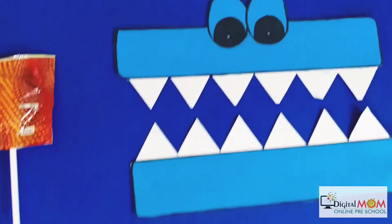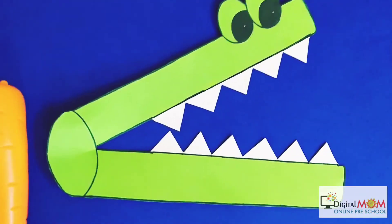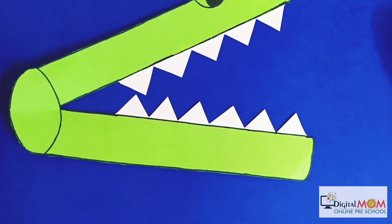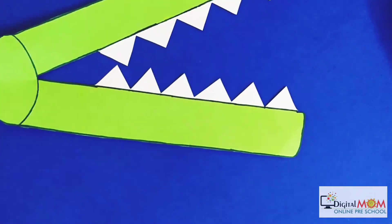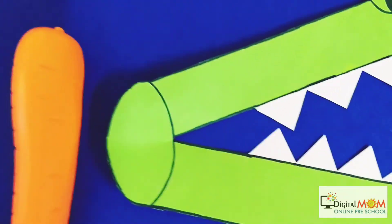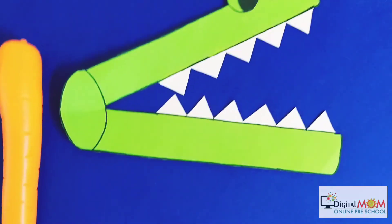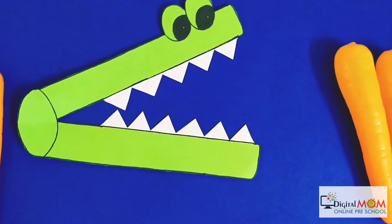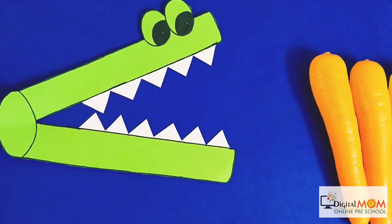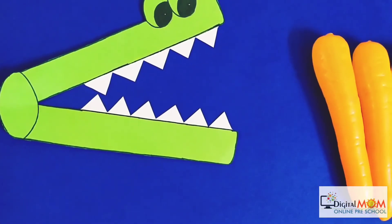So this is your equal sign, and this is your greater than sign. When the crocodile mouth is open, it means that number is greater. And if you see the tail of Mr. Crocodile, this is for the less than number. So remember: greater than, less than, and equal — with Mr. Alligator! It was all about greater than, less than, and equal to. See you soon with more learning videos. Happy learning! Goodbye!